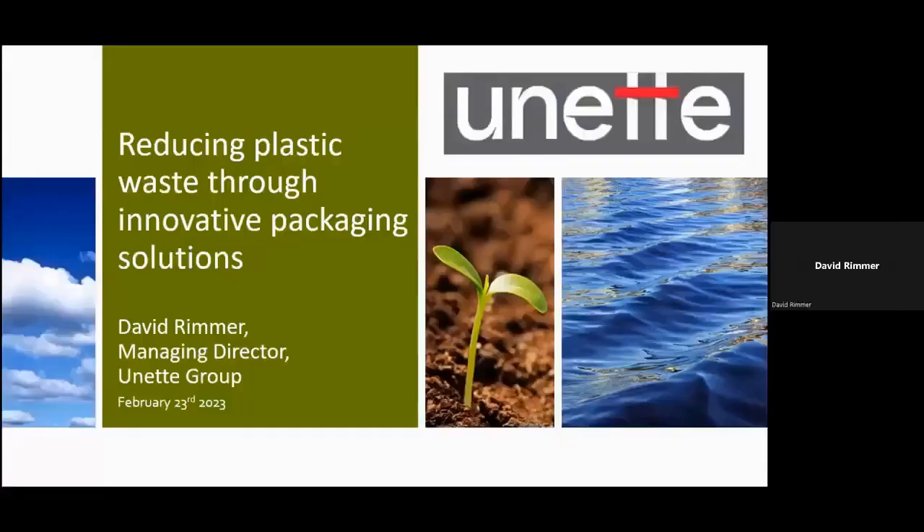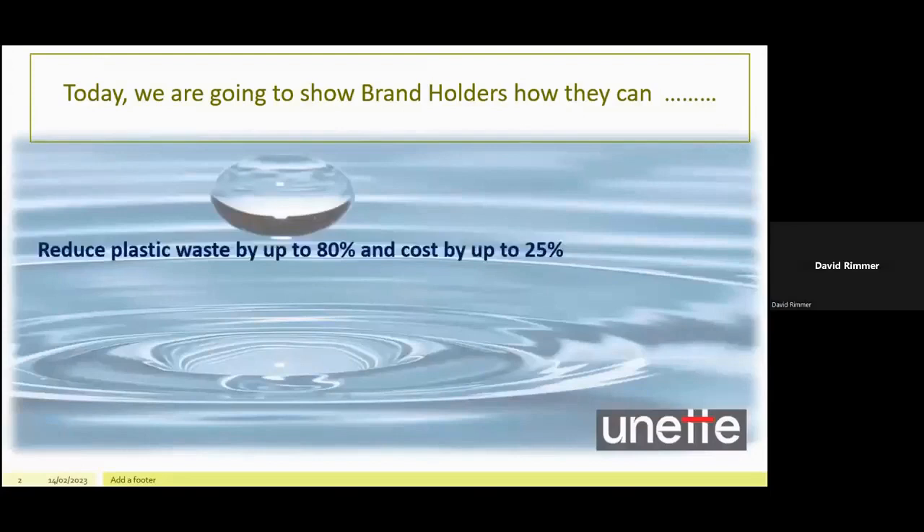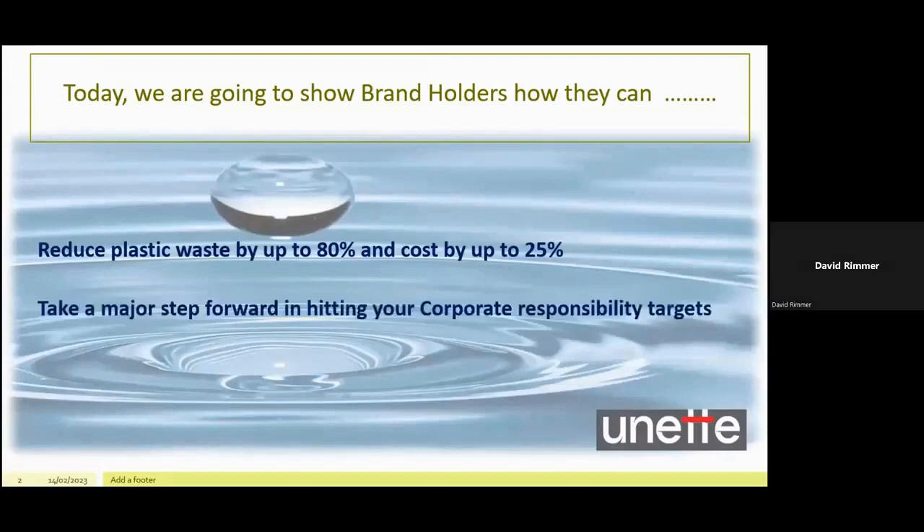Thank you for your introduction, Paul. I'm delighted to be able to share with you a few ideas for reducing plastic that you probably haven't come across before. Today, we're going to show brand holders how they can reduce plastic waste by up to 80% and cost by up to 25%. We're going to show them how to take a major step forward in hitting corporate responsibility targets and also to bring their brand to a new generation of consumers.